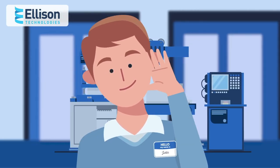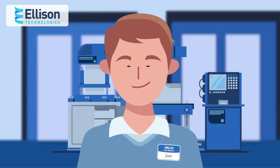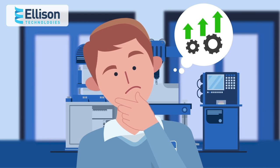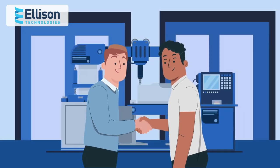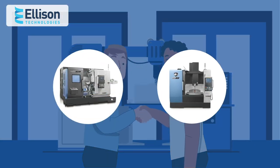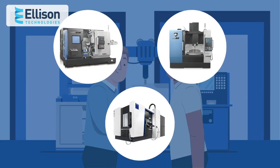Meet Justin. He runs a manufacturing machine shop. When Justin needed to look into improving the efficiency of his operations, he went to Ellison for their support and selection of CNC machining centers, lathes, mill turn, and 5-axis machines.